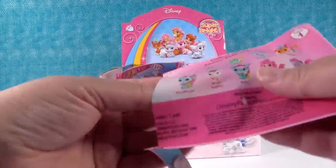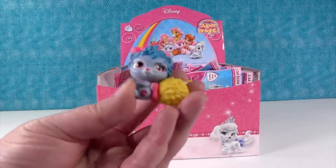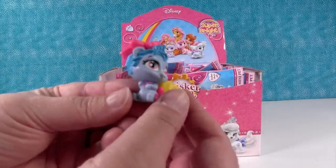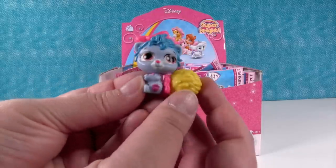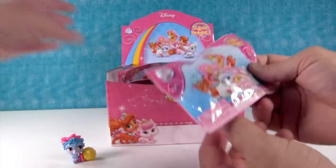I'm gonna start first and see who we get. We have Thistle Blossom. Look at how bright these are — they are super duper bright. I think she goes with Snow White, but that's just a guess. She's adorable though.